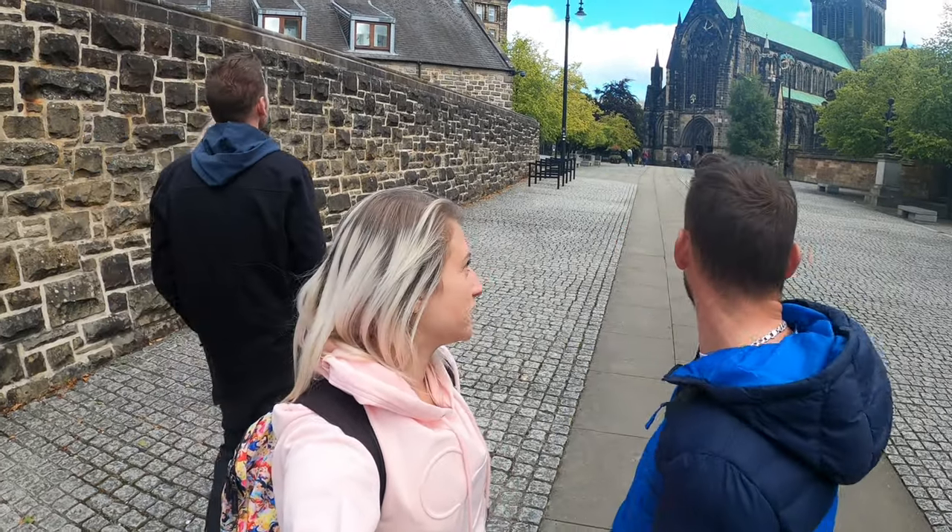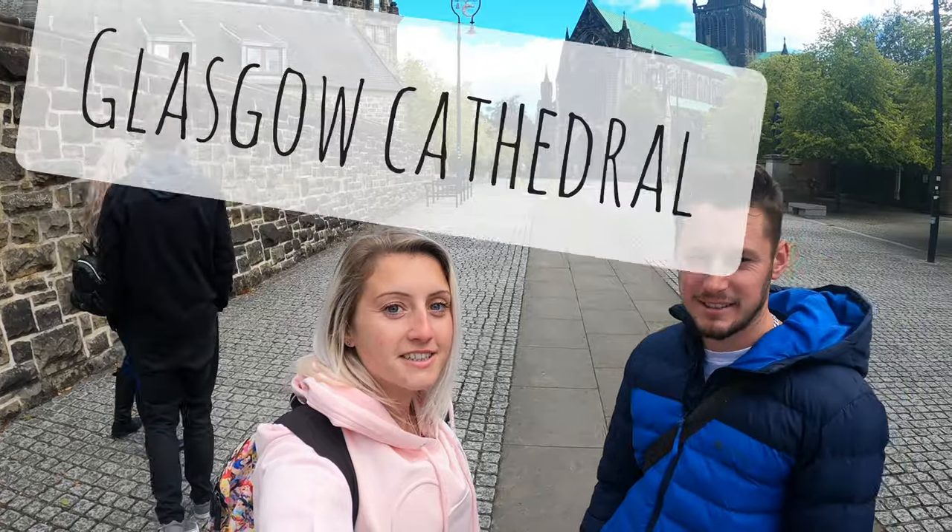So after a bit of walking through Glasgow, we've just arrived at the Cathedral, and it looks very nice and pretty gothic. Let's go and have a wander around here. Black Cathedral.